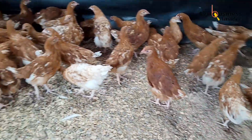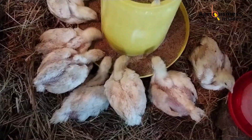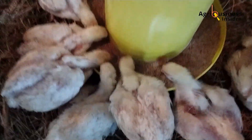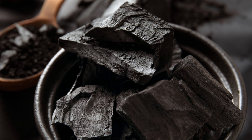For laying hens, one to two percent of total feed weight is ideal. For example, in a 100-kilogram batch of feed, include one to two kilograms of activated charcoal. If you're just starting out, begin with one percent and assess shell quality and yolk structure within two to three weeks.